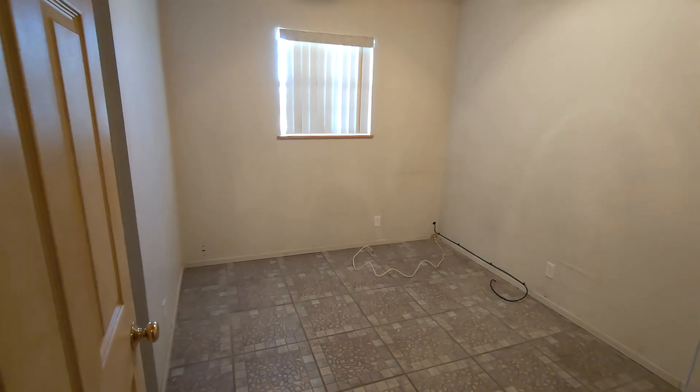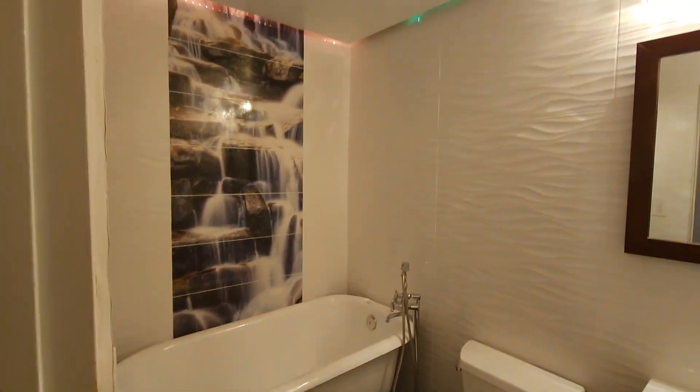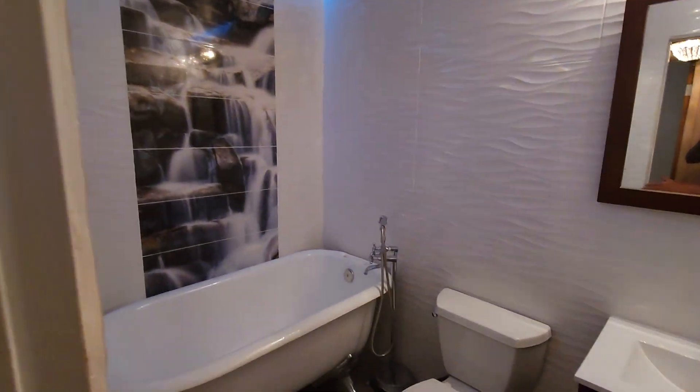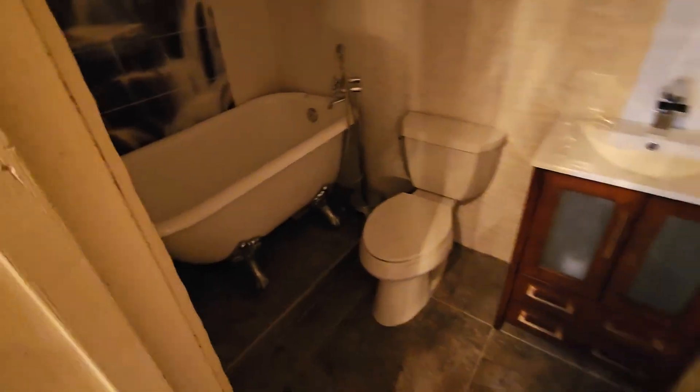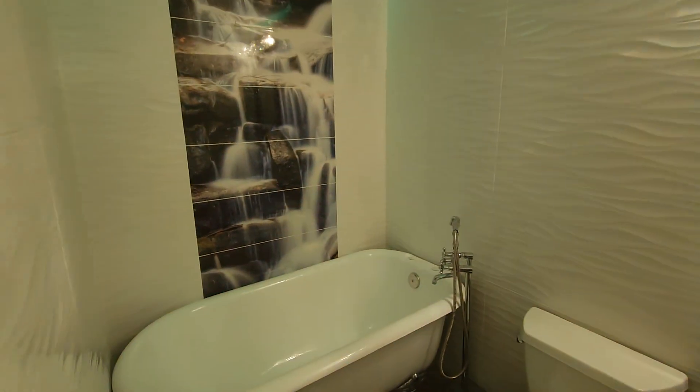Bedroom number one is a decent size, about 10 by 11. The bathrooms are some of my favorites in this house — there's a cool light fixture, and if you want a nice serene setting, you've got beautiful tile going up the wall as well. It's a very spacious, serene setting.